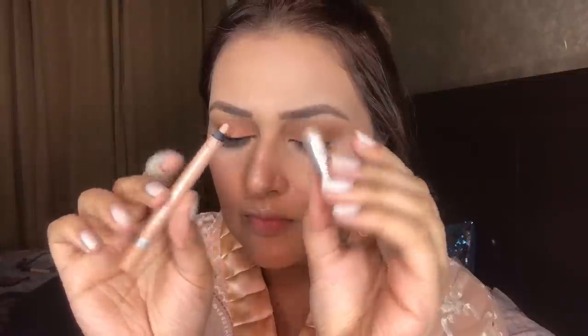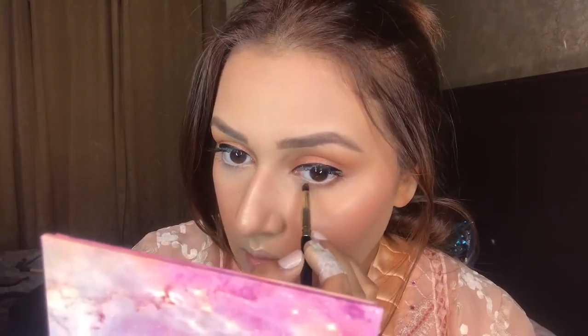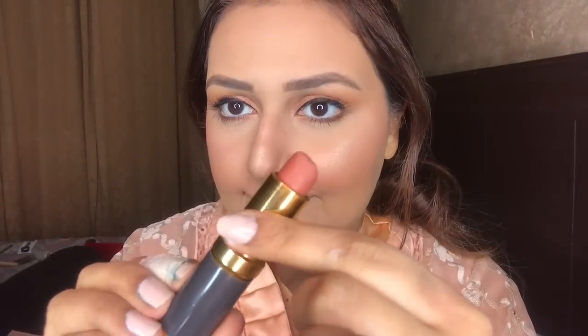I am using Rimmel's nude pencil, and also Miss Rose's nude pencil — it's 250 rupees and you can order it from my page. Now I am using the same brown shade to smoke out my lower lash line. Then I am applying Max Factor lashes. It's a peach silk shade — a very perfect peachy-brown shade.